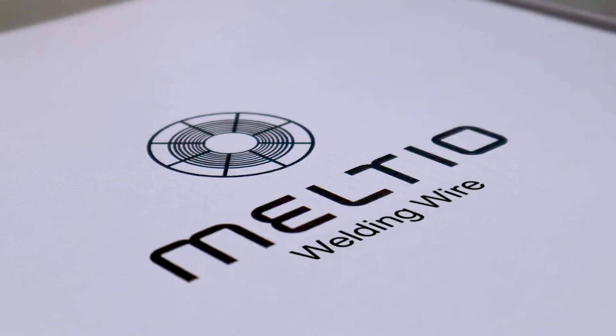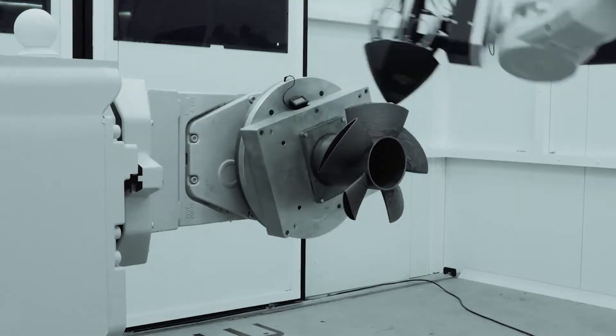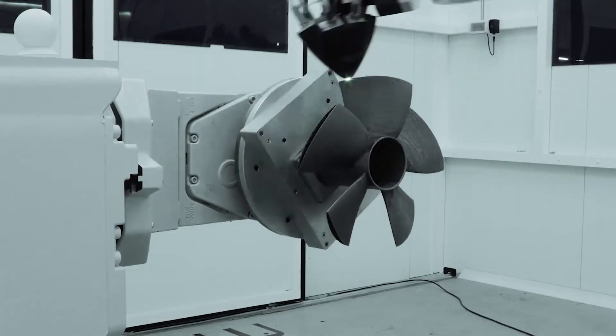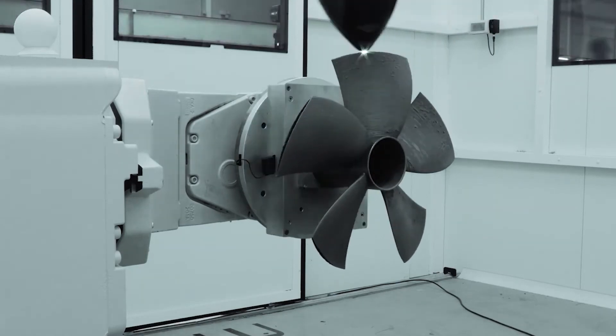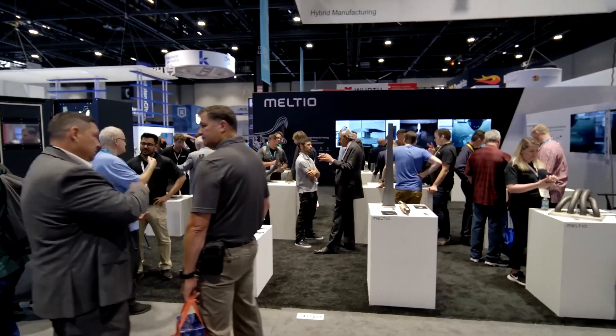My name's Brian Matthews. I'm the CTO of Meltio. Meltio is a relatively new company — we've been three years in the market as a commercial entity. We've developed a novel laser wire process, and you can see a lot of demo parts around the booth here, done in a wide range of materials.